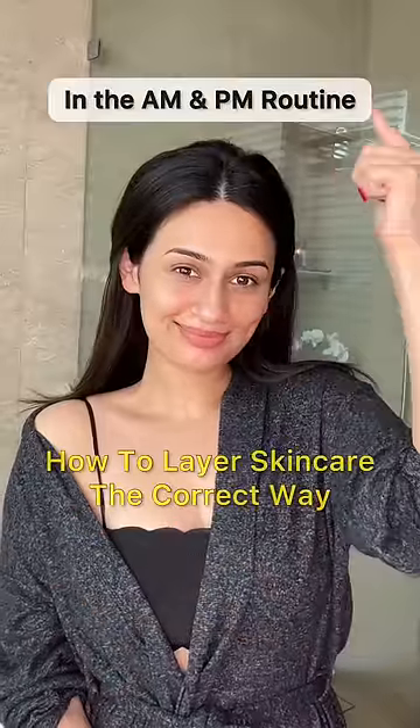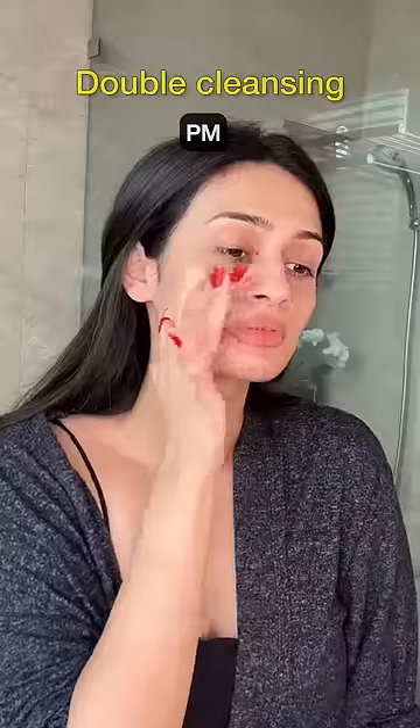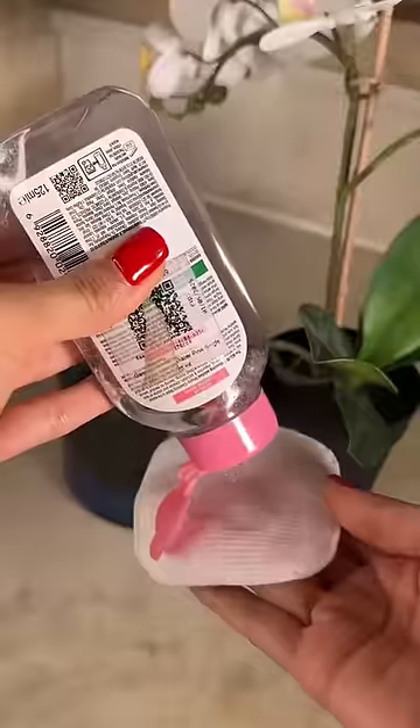How to layer skincare the correct way in the AM and PM routine. The first step in the PM routine is to get rid of any makeup and sunscreen using a cleansing oil or a micellar water.